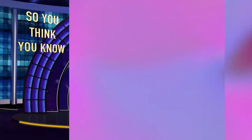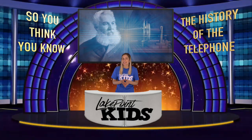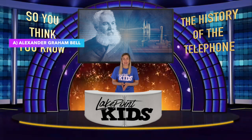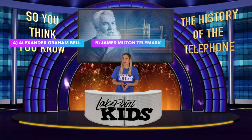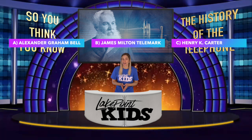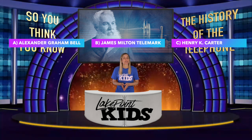If you're at Lake Point Kids on site today you've got a chalkboard and some chalk in front of you. If you're at home, no worries, you can just do this activity verbally. I'm going to take you now on a brief journey of the history of the telephone. The phone was invented in 1876 by a man named — A: Alexander Graham Bell, B: James Milton Telemark, or C: Henry K. Carter. Write down the letter you think is correct.